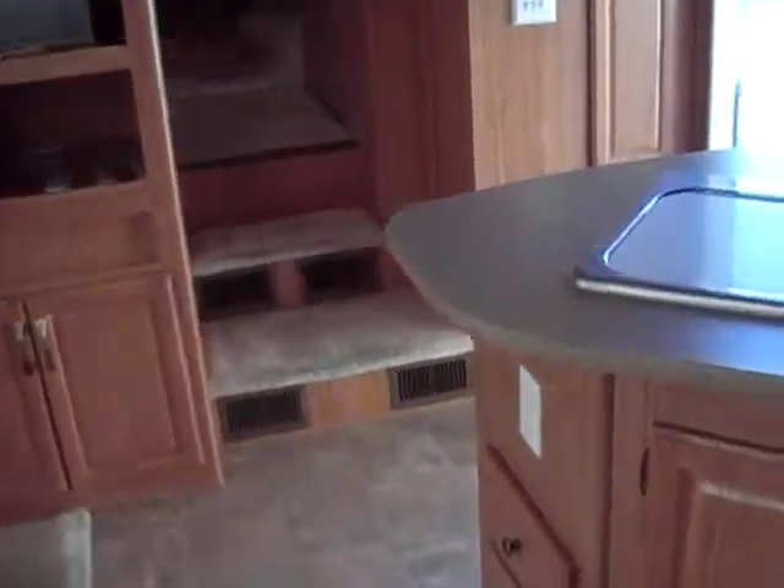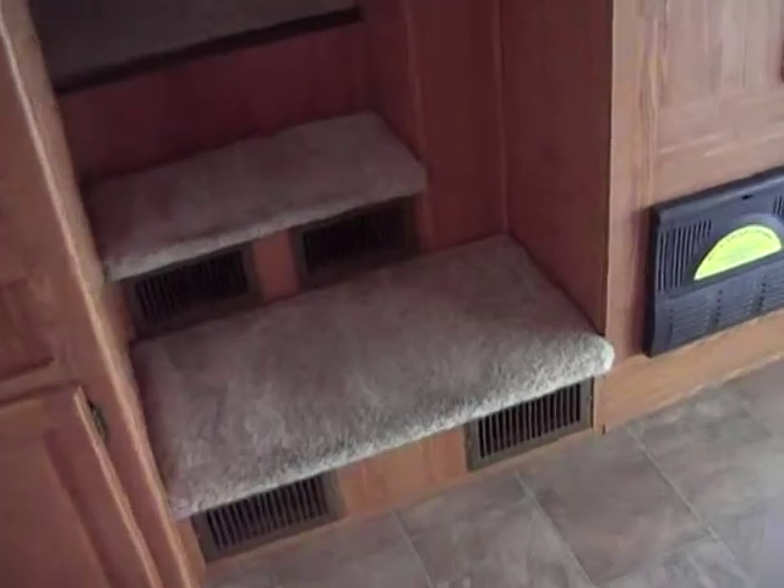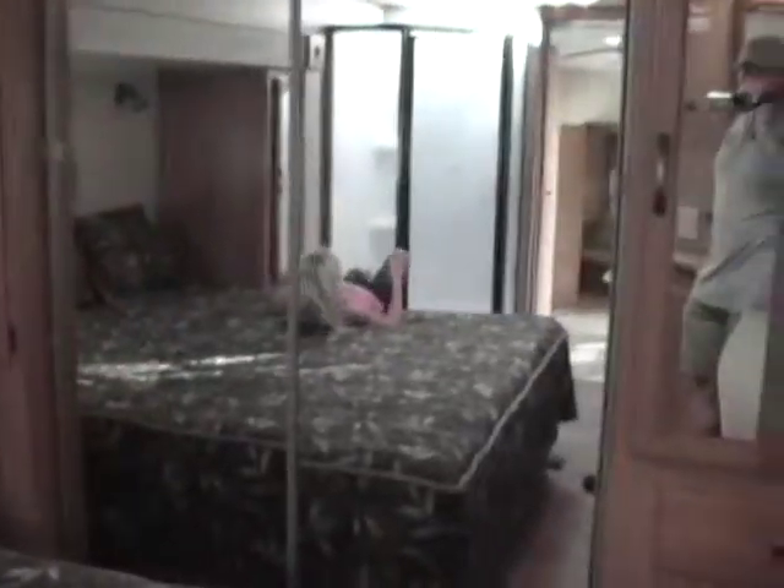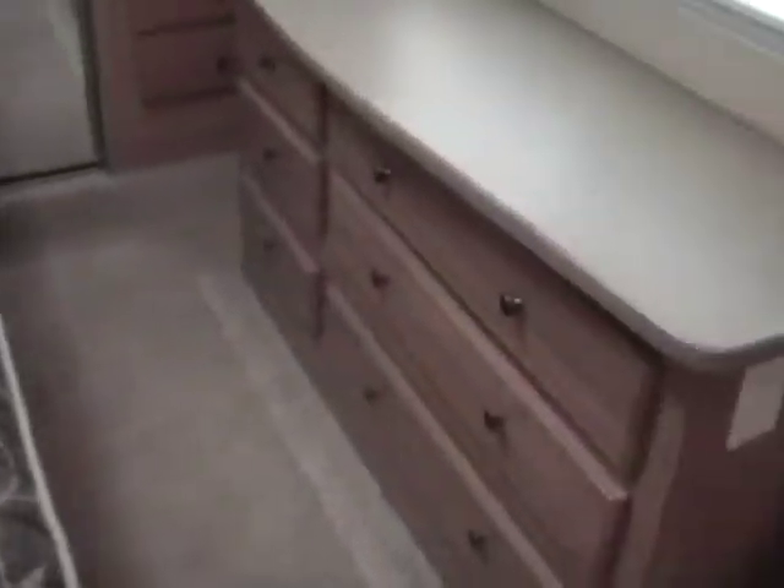As we go into the bedroom, you've got two steps up into our master bedroom which has a king-size bed — huge bed. It has a window at one side, and Lena is demonstrating for you. Wardrobe at the other side. We have our cabinets here — there's an entertainment center within that cabinet, drawers below it, drawers and another cabinet, full wardrobe, and a residential style dresser.